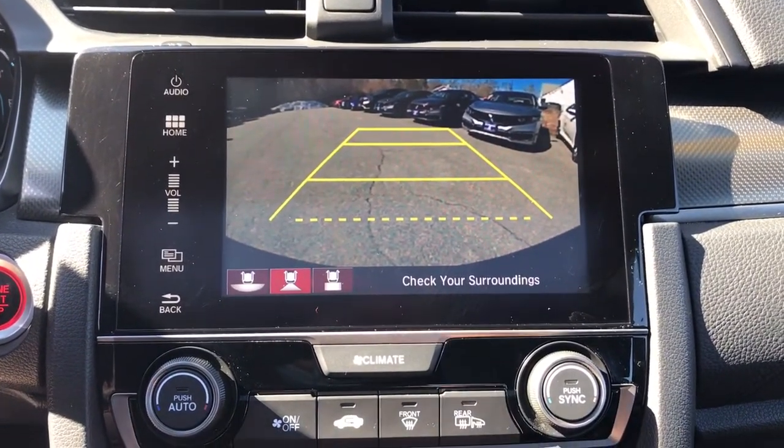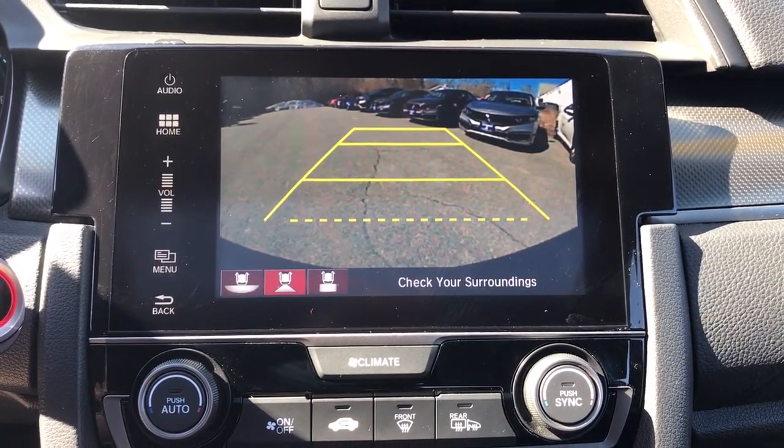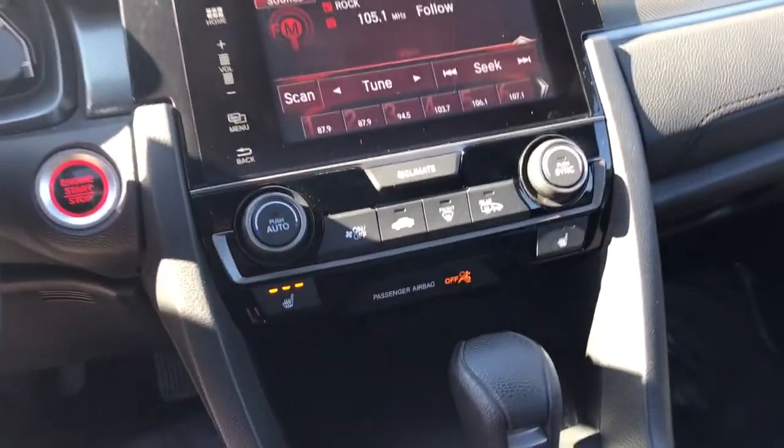Scenic route or daily commute, driving never felt so good. Test drive the Honda Civic today.